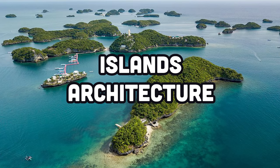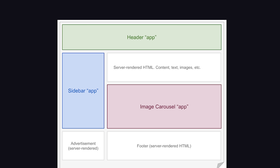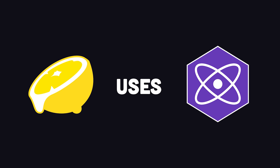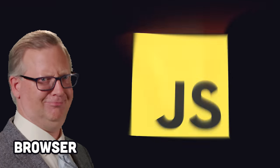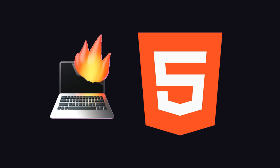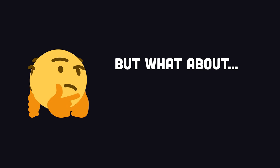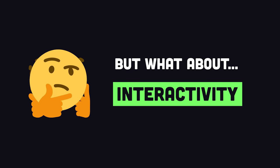The most interesting thing about Fresh, though, is that it's based on the islands architecture, which is also known as partial hydration. The idea is that you build a website using a JavaScript framework — in this case, Fresh uses Preact for the UI — but instead of sending JavaScript code to the browser, you render everything to static HTML on the server. That means by default, the only thing the end user gets is a static HTML page, which is much faster for the browser to load and render. In many cases, though, a website will need more interactivity than just static HTML. And that's where islands come in.